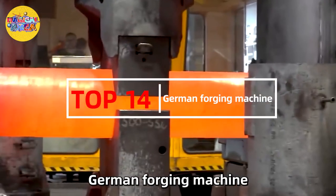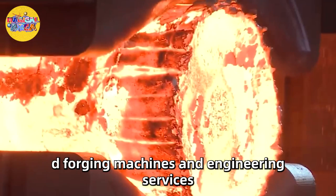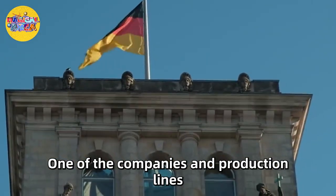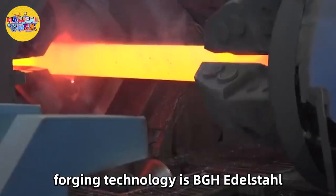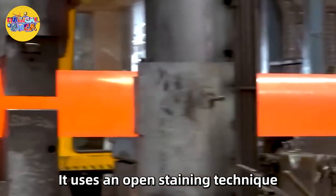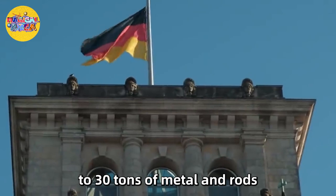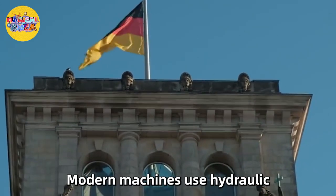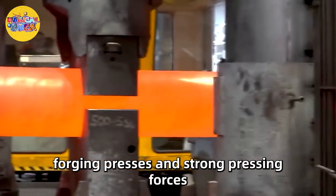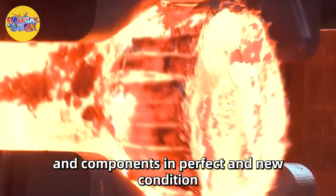Number 14: German Forging Machine. Germany is known for its most advanced forging machines and engineering services. One of the companies that has always mastered forging technology is BGHE Delstahl. It uses an open die technique. Heavy hammers can produce up to 30 tons of metal rods, and modern machines use hydraulic forging presses and strong pressing forces to manufacture perfect metal parts and components.